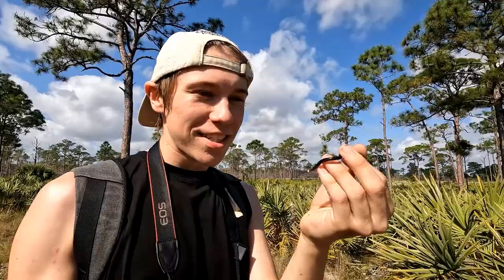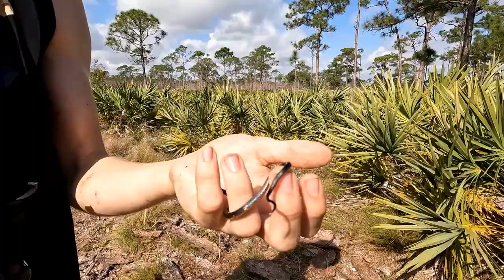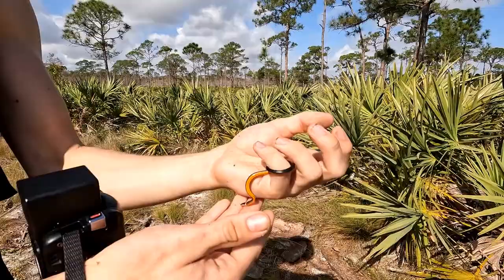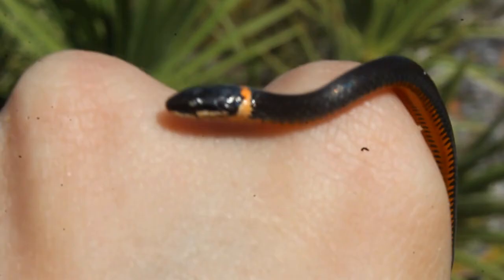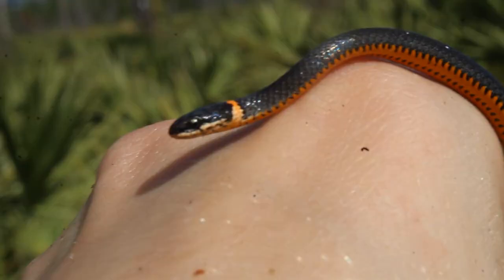Until... Alright, this was completely unexpected. This right here is a gorgeous southern ring neck snake. This is my first time ever handling this species, and I was genuinely not expecting to see one of these. It's pretty easy to see why this is called a ring neck snake, as it has an orange ring around its neck. But that orange color also continues onto its belly — the belly is a gorgeous checkered pattern of black and orange. Check that out. Beautiful belly.